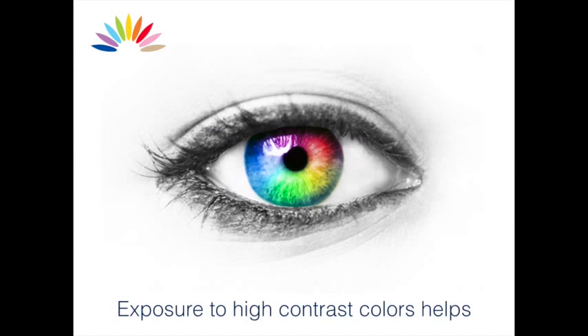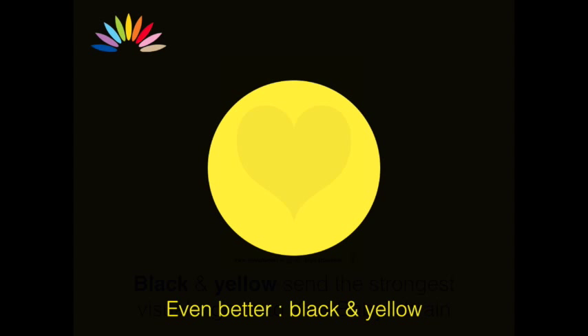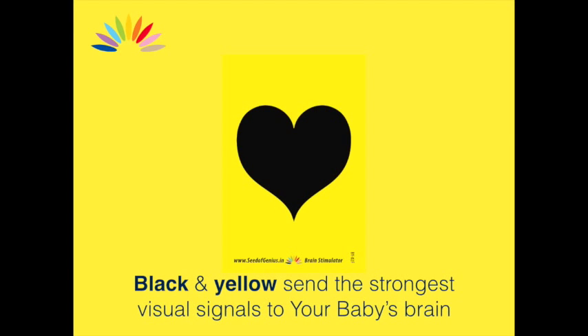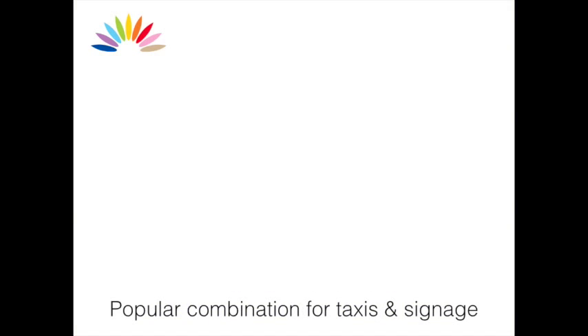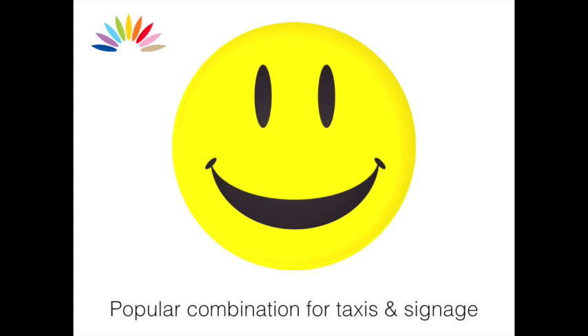Exposure to high contrast colors helps — basically black and white, or white and black. Even better, black and yellow, or yellow and black, sending the strongest visual signals to your baby's brain. No wonder black and yellow is a popular combination for taxis and important signage the world over.